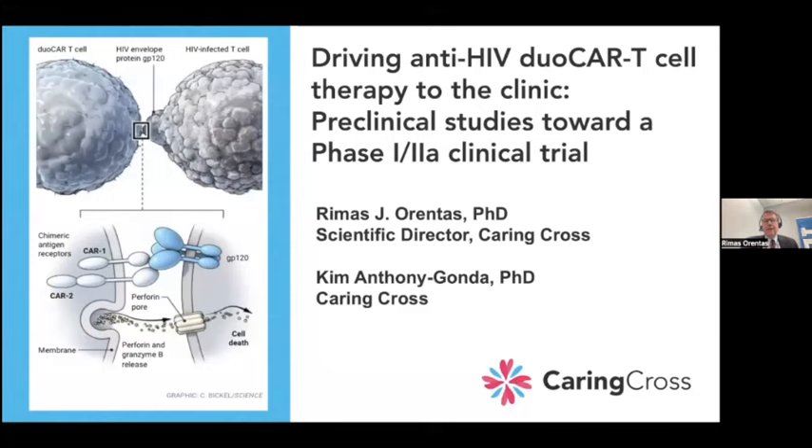Our title is 'Driving Anti-HIV Duocar T-Cell Therapy to the Clinic: Preclinical Studies Towards a Phase I Clinical Trial.' I'm Remus, Scientific Director at Caring Cross, and I also hold a faculty position at the University of Washington at the Bentown Center for Childhood Cancer Research. I'm presenting data primarily generated, coordinated, and marshaled by Dr. Kim Anthony Gonda of Caring Cross. I'll review what this process is we're going to be talking about today.